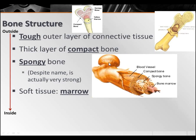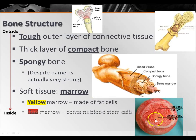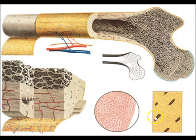Underneath the spongy bone, we have the soft tissue — the marrow. The red stuff is the red bone marrow, where it makes red blood cells. The yellow bone marrow is made out of fat cells. So the red marrow is where all of your blood cells are being made, both white and red. You've got the connective tissue, then compact bone, then spongy bone, and then the marrow running down the middle where new blood cells are made.